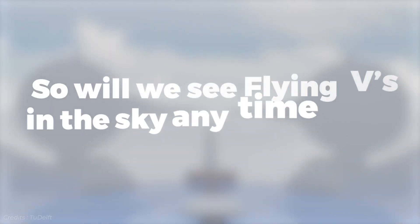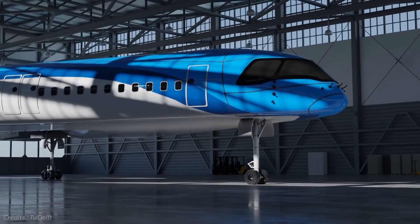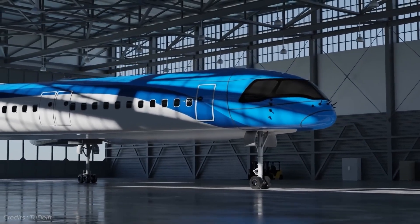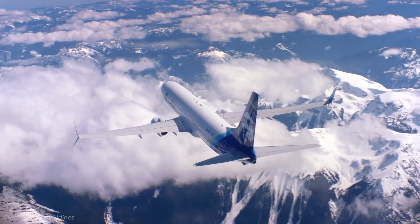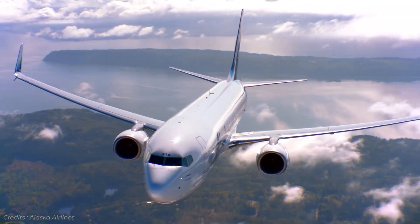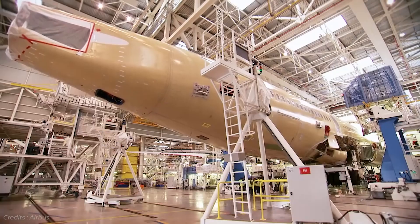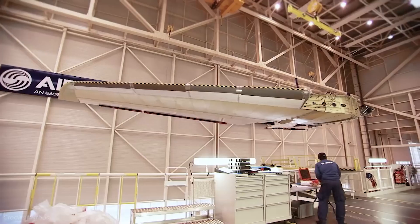So will we see Flying Vs in the skies overhead any time soon? It doesn't look likely. As mentioned, airlines are already very hesitant to operate new designs that follow the tube-and-wings pattern, let alone one that has never been seen before — even if it can live up to its claim of 20% greater efficiency over the Airbus A350.